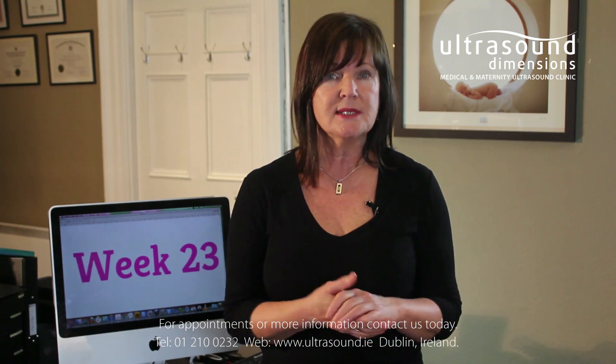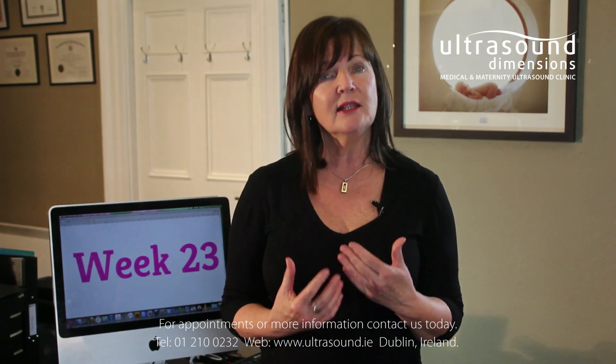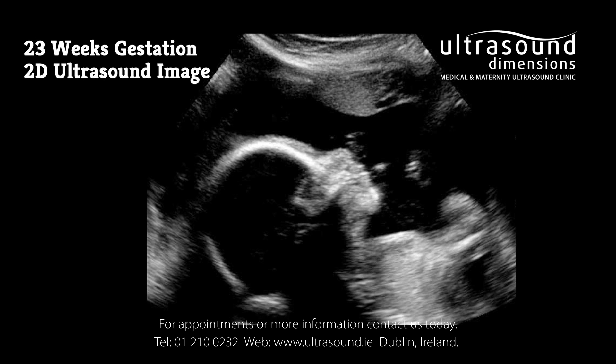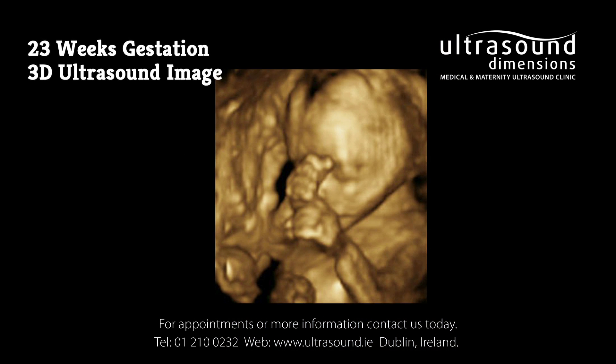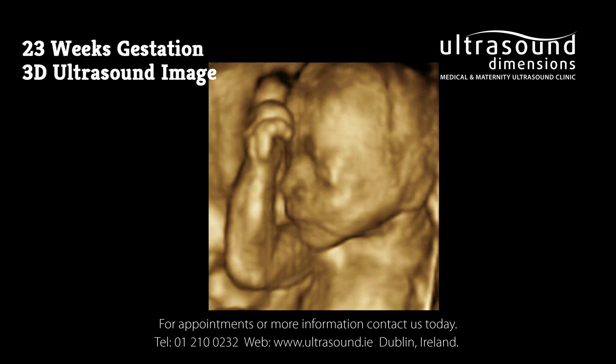Baby actually produces skin faster than fat can accumulate. She is slender and delicate looking, like this 3D image of an unborn 23-week fetus. Over the next month fat production goes into overdrive and she will double in weight and size. Because she doesn't have enough fat yet, her skin is covered with soft fine hair called lanugo that keeps her warm in the womb.